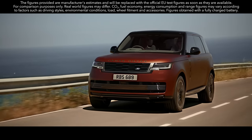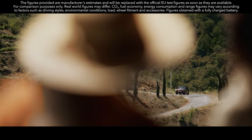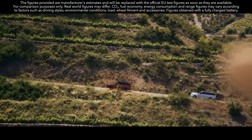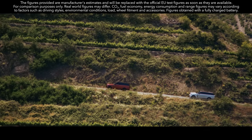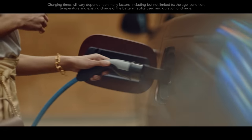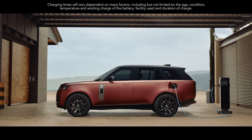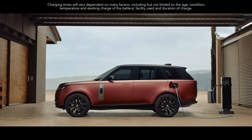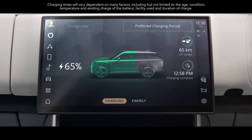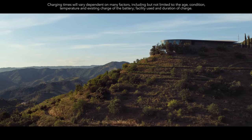An extended range plug-in hybrid delivers a WLTP electric vehicle range of up to 100 kilometers, with an expected real-world range of up to 80 kilometers. On a 7-kilowatt AC home charger, you can charge from 0 to 100% in as little as 5 hours. And 50-kilowatt DC rapid charging enables you to charge your vehicle away from home up to 80% in under an hour.